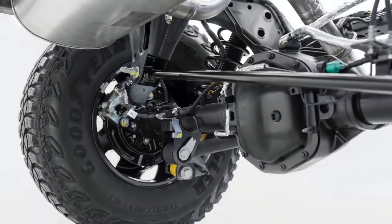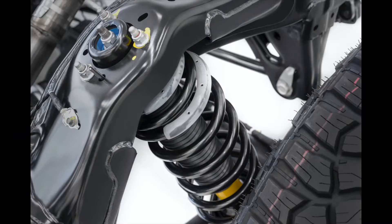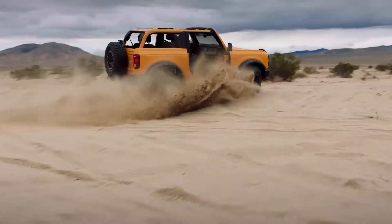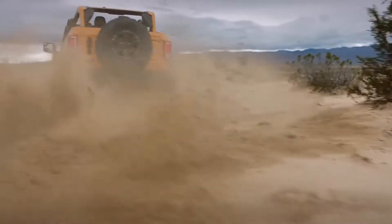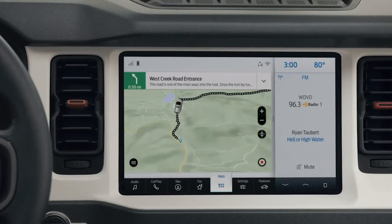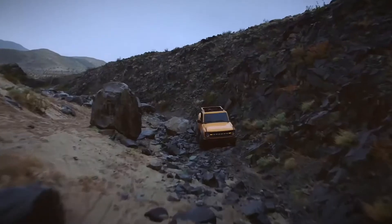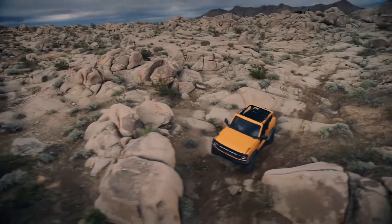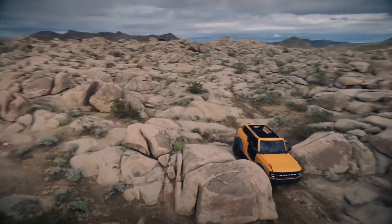The new Bronco gets an independent front suspension with coilovers. The rear setup is a solid five-link axle, also with coils. Buyers can opt for heavy-duty long-travel Bilstein shocks. There is off-road tech galore, including up to seven drive modes, off-road mapping technology, an off-road cruise control called Trail Control, torque vectoring assist on tight off-road turns, and one-pedal acceleration or braking for rock crawling precision.